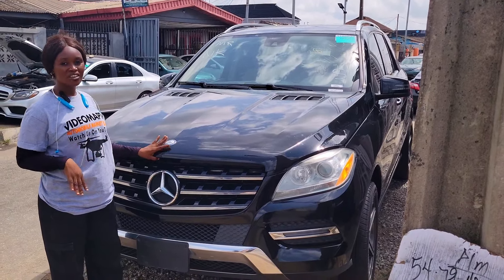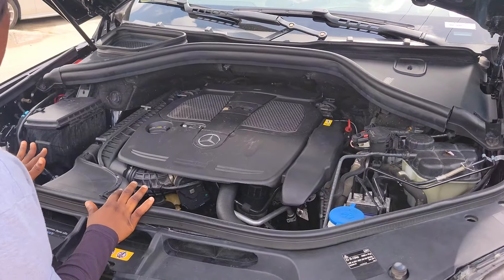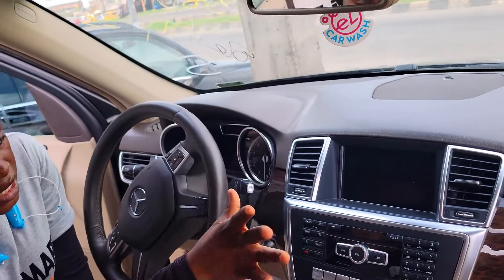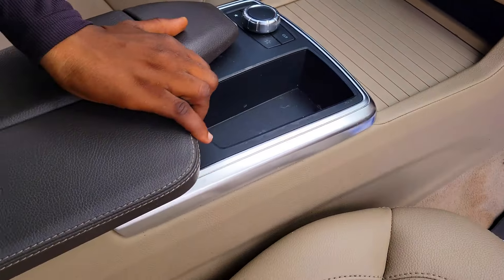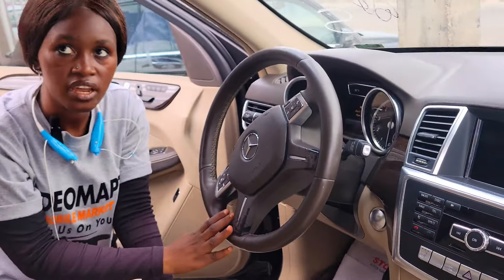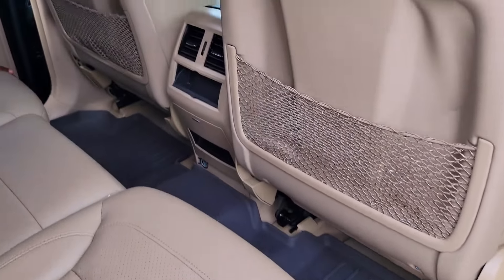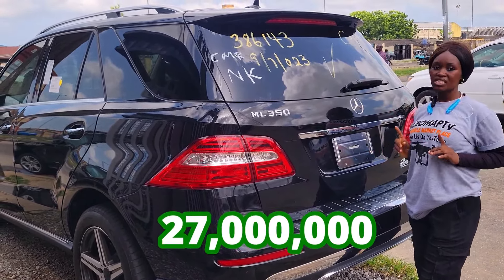This is a foreign used Mercedes-Benz ML 350 2014 model with a V6 engine. It has a beautiful cream leather seat interior with a ventilated seat, clean dashboard, factory fitted AC, reverse camera, sound system, automatic transmission, two cup holders, pigeon hole, thumb stat control buttons on the steering, an open roof, and three beautiful headrests in the backseat with an AC vent.